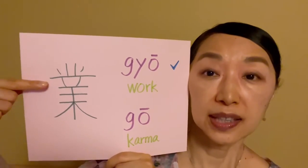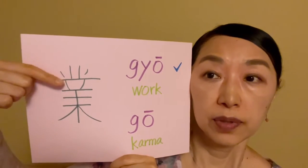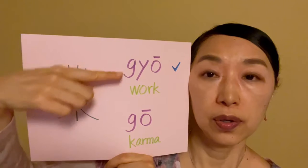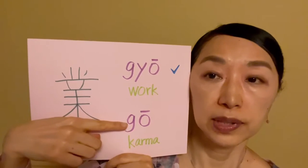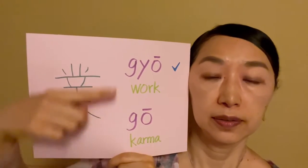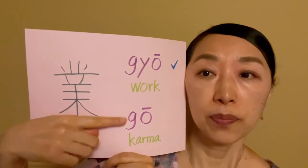This is the Kanji character of Gyou, and we pronounce it two ways. One is Gyou, the other is Gou. So Gou is not wrong — we say Gou also, but the meaning is different. Gyou means work; Gou means karma.